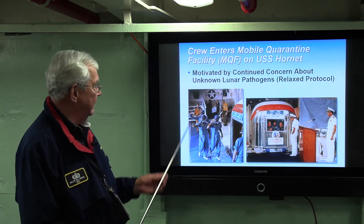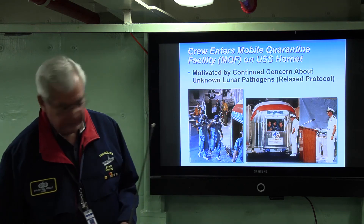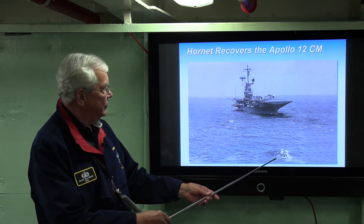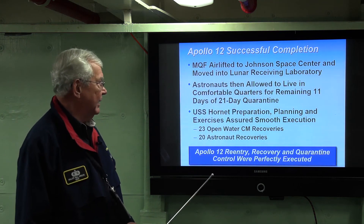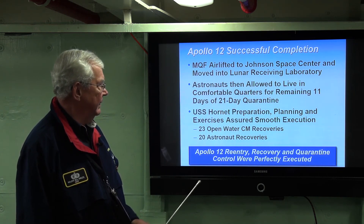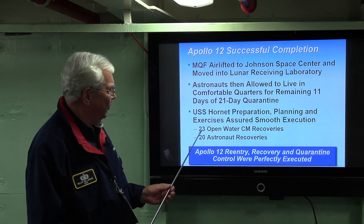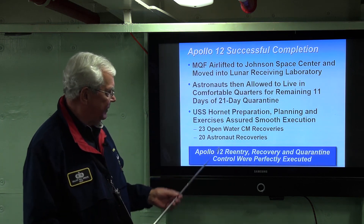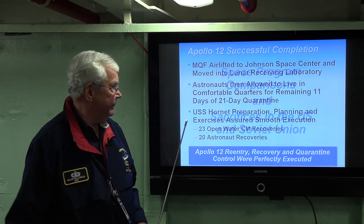Here they are in the hangar deck of the Hornet in relaxed protocol garments, and now they're inside the MQF being addressed by the captain. This is a great shot of the Hornet approaching the command module to recover it. The MQF was then airlifted to Johnson Space Center, just like on Apollo 11, and the astronauts remained in their comfortable quarters for the remaining 11 days of quarantine. The Hornet executed perfectly in the recovery of Apollo 12, having completed 23 open-water CM recoveries in different weather conditions and 20 astronaut simulated recoveries. Apollo 12 re-entry, recovery, and quarantine were perfectly executed.